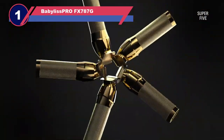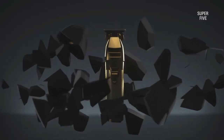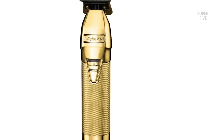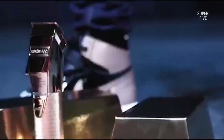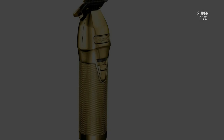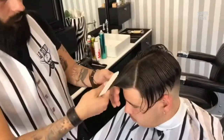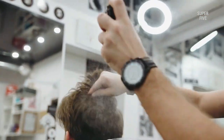Number one: BaByliss Pro FX787G beard trimmer. BaByliss Pro has been shaking up the beard grooming industry with their premium Barberology Gold FX series trimmer. It's classy, performs supremely, and contains all the necessary features to land the most ravishing short beard styles trending right now. The T-liner blades are very narrow and sharp, enabling me to reach near the ear or trim mustache lines neatly. This Gold FX trimmer delivers with a single pass like a solid pro.